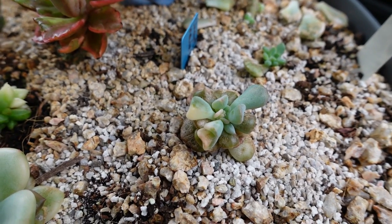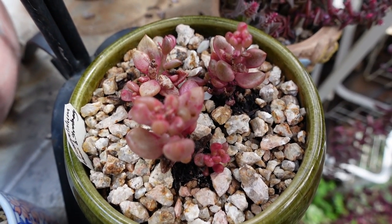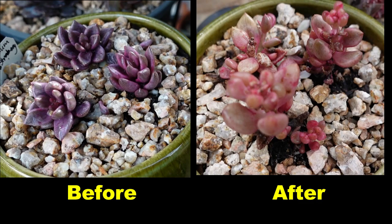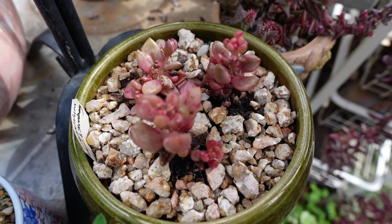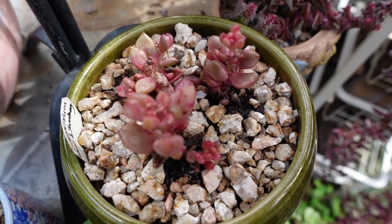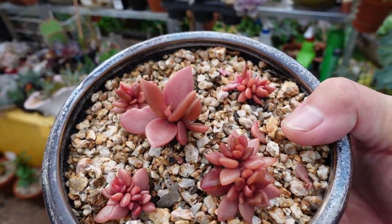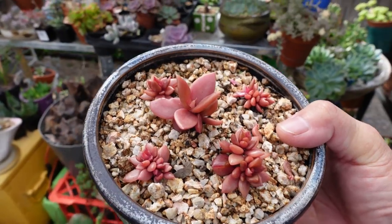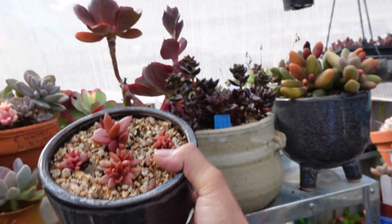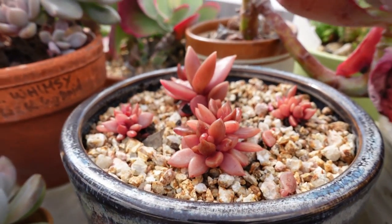These are the Lenopetallum — they're not looking very well at the moment because they are dormant, they're asleep right now. But once the weather cools down in autumn they will bounce back again and start growing lush and healthy. These others are also Lenopetallum, also dormant at the moment, but once the weather cools down again they are going to wake up and grow.